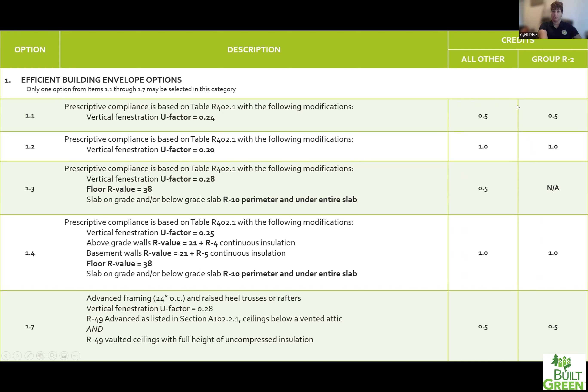Credit 1.1 is doing windows with a weighted U-factor of 0.24, which depending on how big your windows are could lead you toward triple pane or very efficient double pane. Credit 1.2 would likely mean going triple pane windows while keeping all other prescriptive insulation values the same — that one is worth one point.